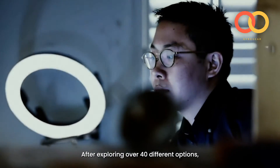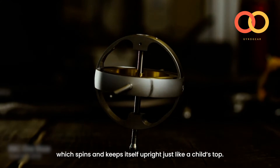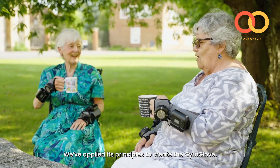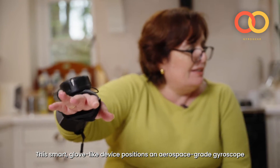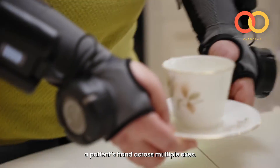After exploring over 40 different options, we found an elegant solution in the gyroscope, which spins and keeps itself upright just like a child's top. We've applied its principles to create the GyroGlove — a smart, glove-like device that positions an aerospace-grade gyroscope on the back of the hand to instantly stabilise a patient's hand across multiple axes.